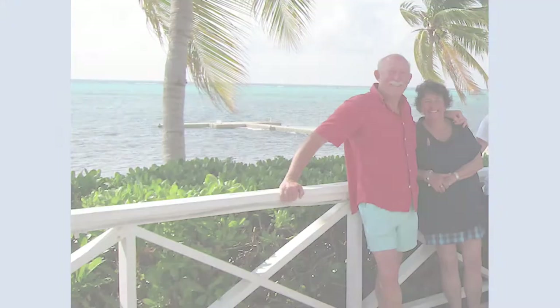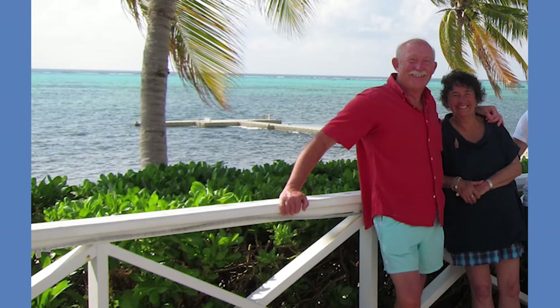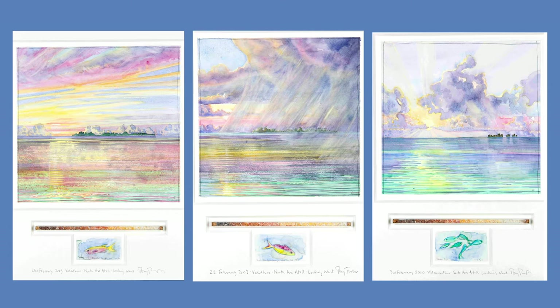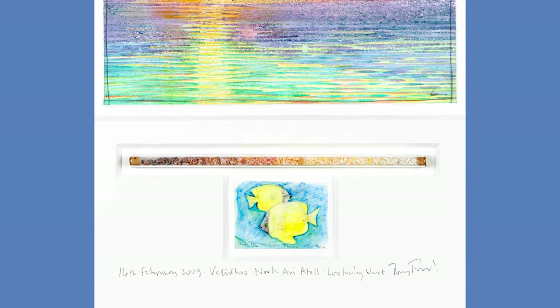Over the course of several trips between 2007 and 2010, Tony Foster created these pieces with smaller format watercolor paintings. It is Ann Foster's opinion that the Maldives are home to the world's most beautiful sunsets, and so Tony chose six to depict. These paintings were particularly challenging because Tony had to work quickly since sunsets don't last very long. In typical Foster style, Tony included souvenir elements in the lower portion of the artworks — a glass tube containing colorful crushed seashells, a sketch of fish from one of his scuba dives, and a handwritten inscription.